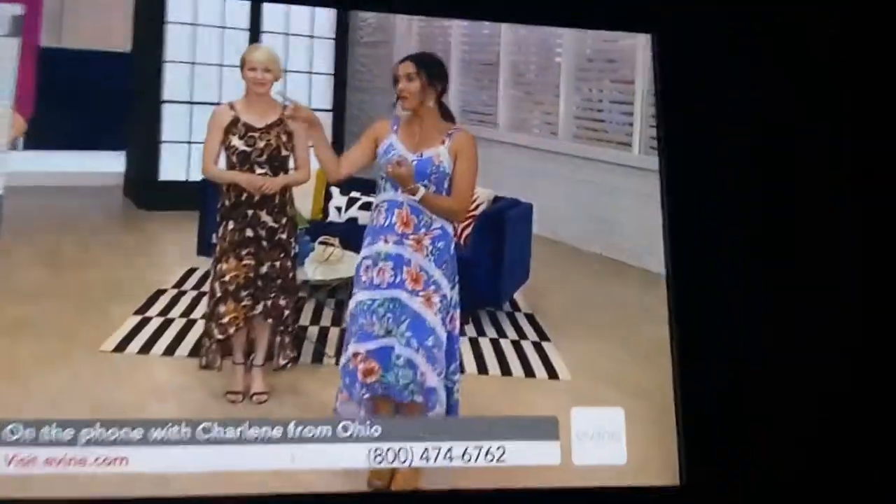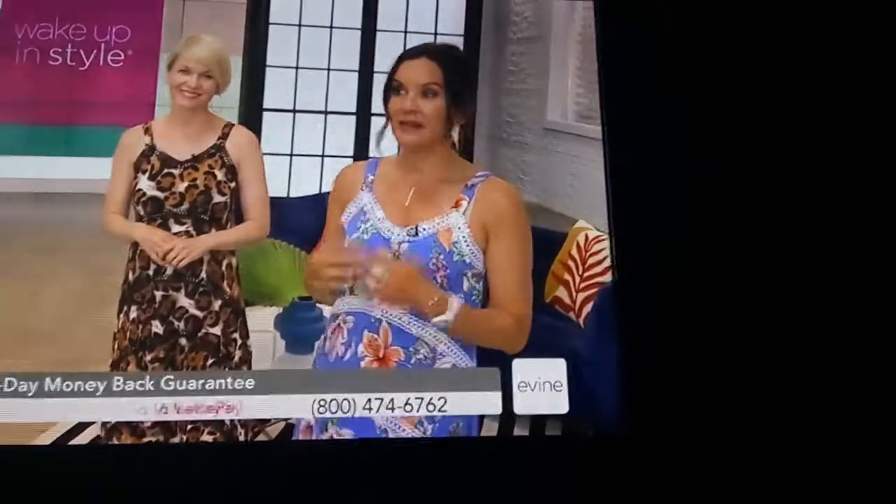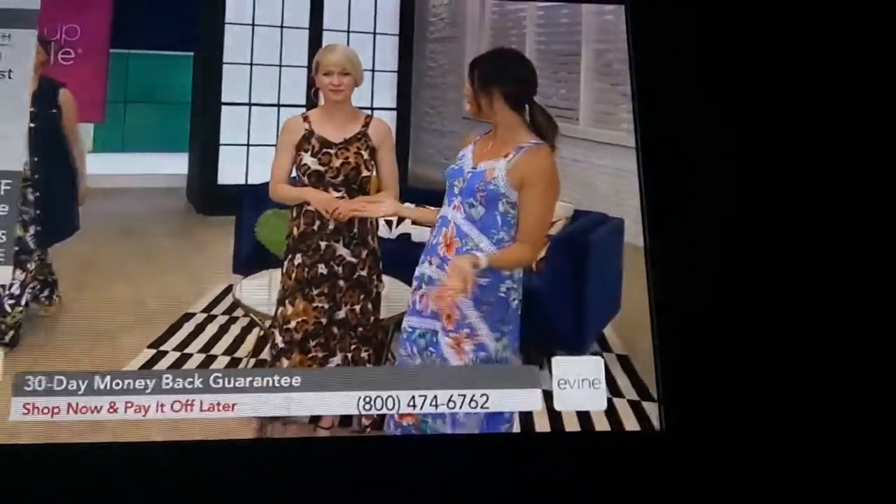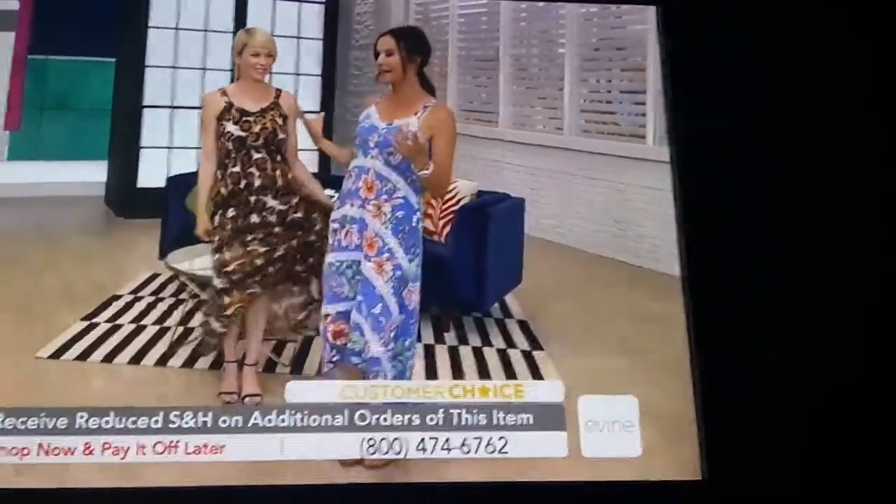Charlene, thank you so much for calling in and being a part of this show. We have the best models in the world, the best crew, the most patient crew — an entire team behind us that makes it easy for us to talk. Saturday mornings are for us girls to take a deep breath and have some good girlfriend time, and along the way we're all going to create that perfect wardrobe together. Thank you Charlene for that phone call.